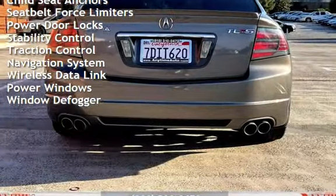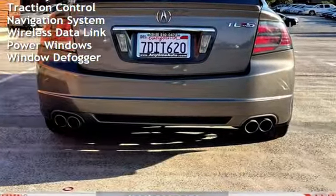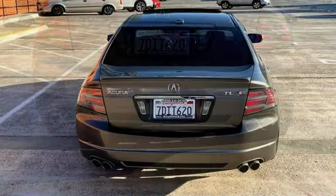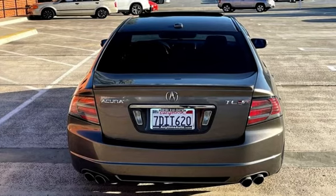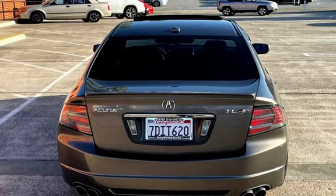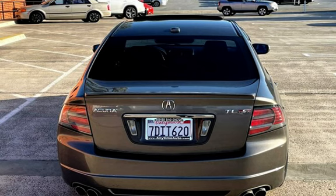External temperature display, moonroof, body-side reinforcements, child seat anchors, seat belt force limiters, power door locks, stability control, traction control, navigation system, wireless data link, power windows, and window defogger.